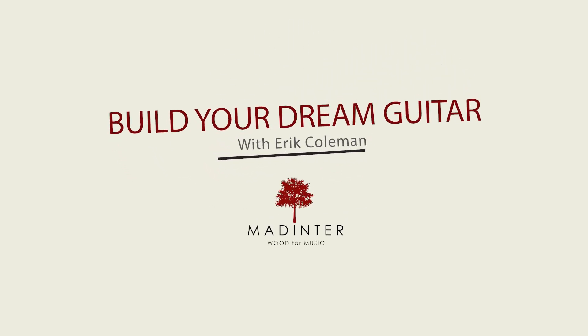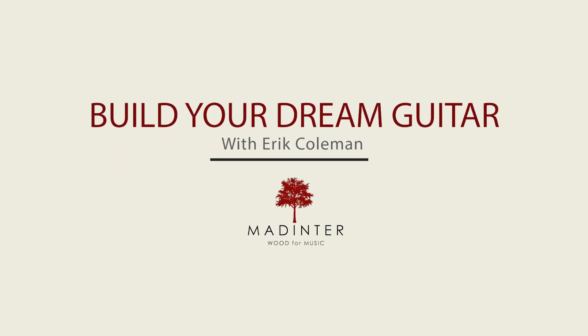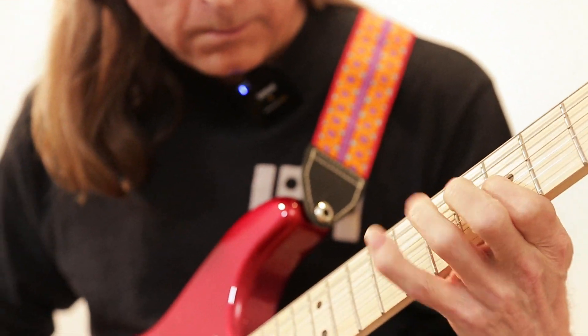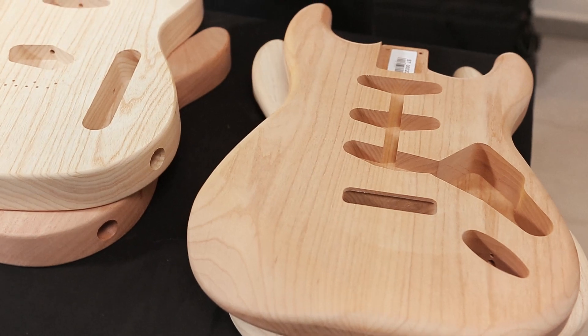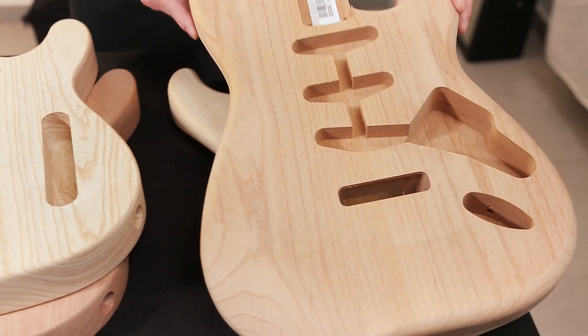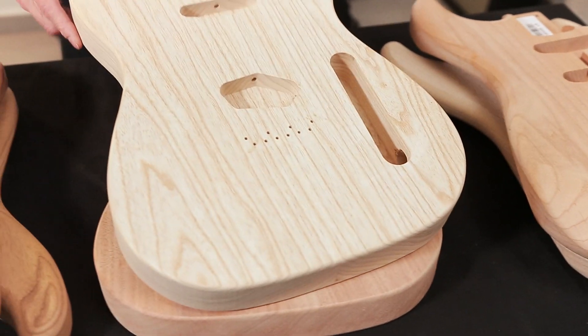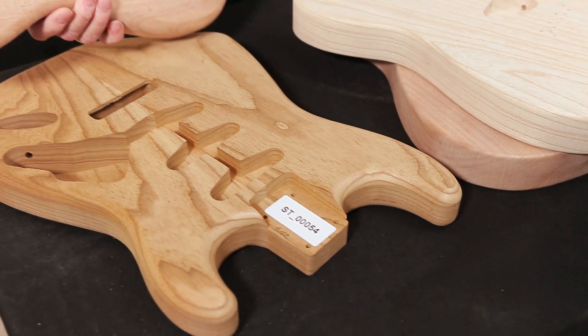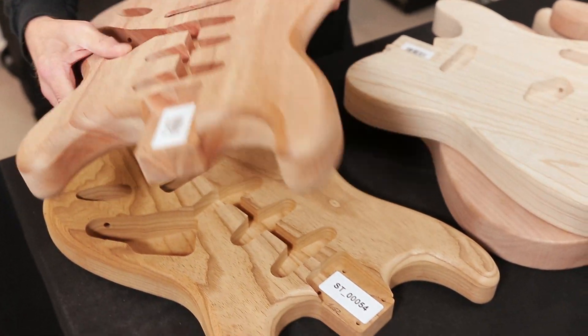Have you ever wanted to assemble your own Fender-style guitar? Medinner can help. We stock Strat and Tele bodies in a variety of different woods. These include traditional alder, swamp ash, basswood, mahogany, and akume. A lot of these woods are available torrified as well.